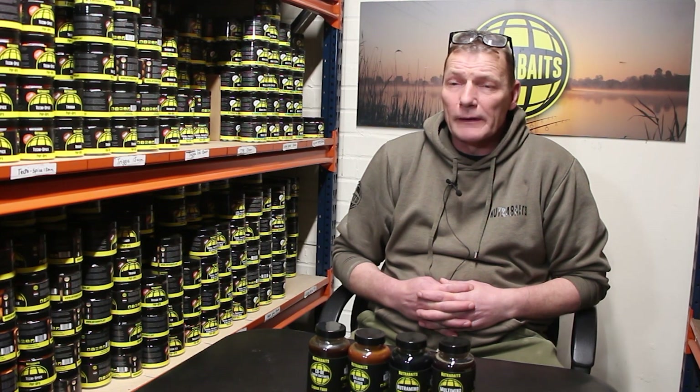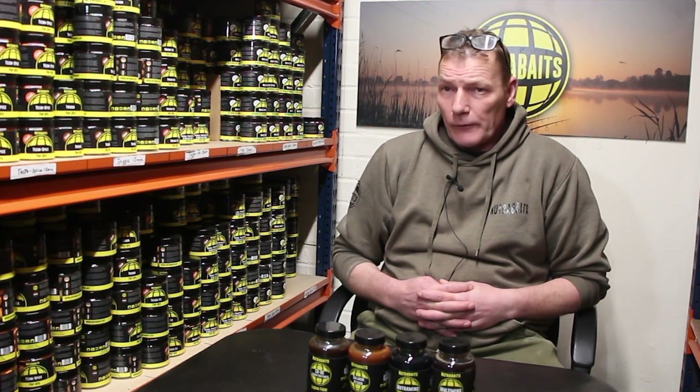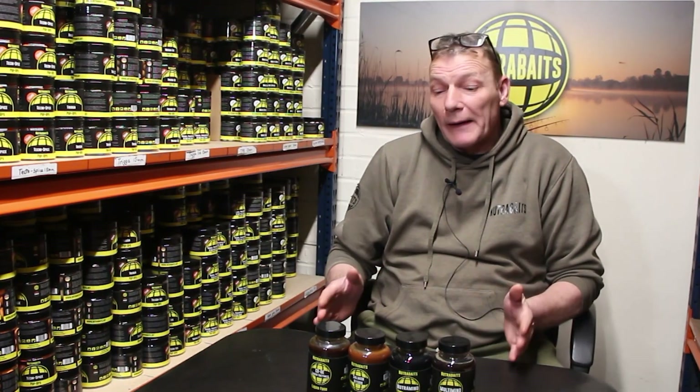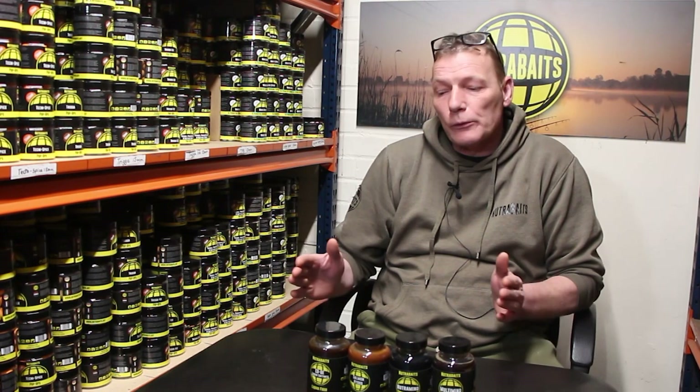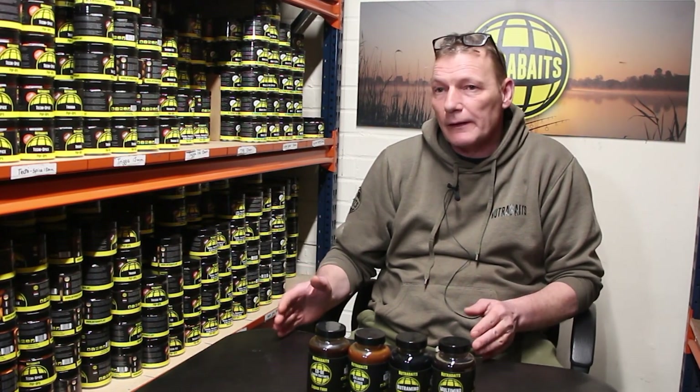The ingredients that we use here in our base mixes at Nutrabaits — we source ingredients from all over the world. They're absolutely the top quality, finest ingredients that we can get our hands on. Some of those ingredients we will not buy in bulk; we bring in smaller quantities so we use a fresher product, be it milk proteins and things like that.